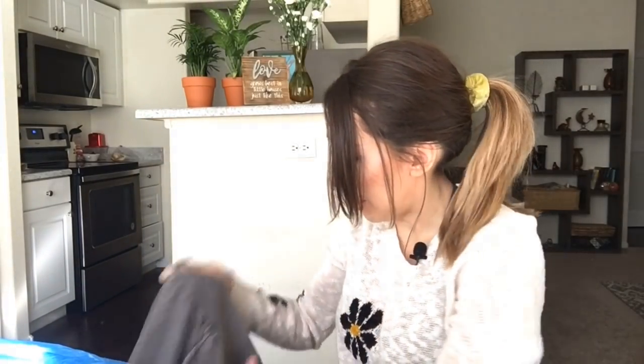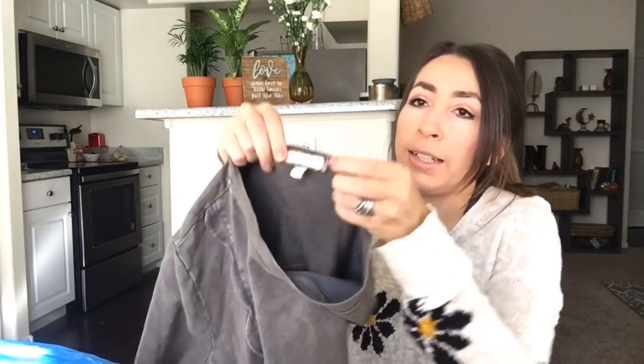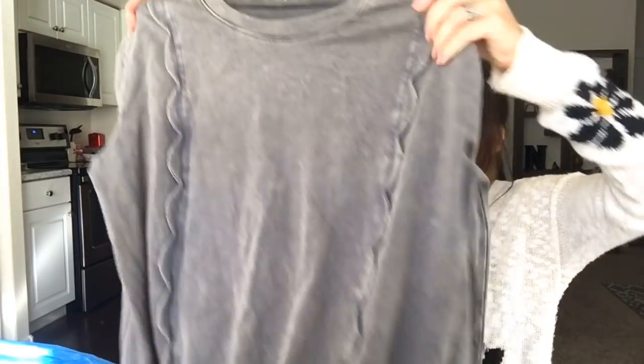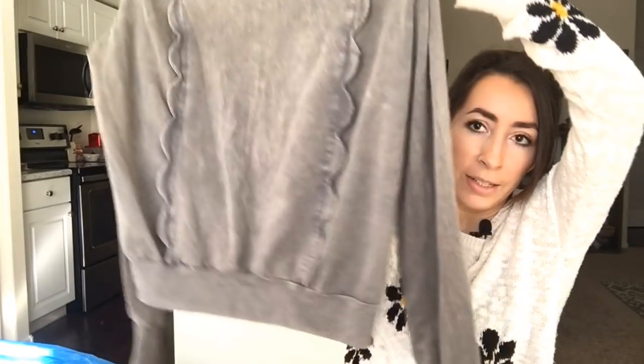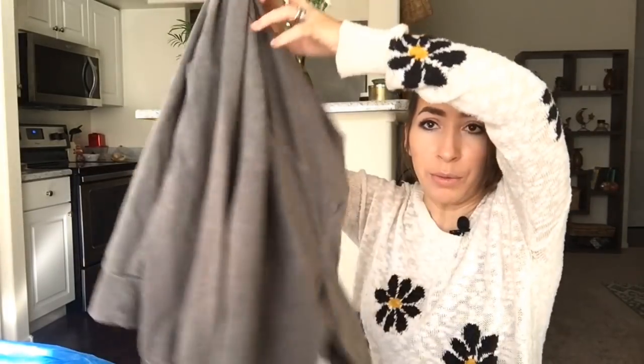This is an Anthropologie brand — Aerie and Alley. It's a size medium petite with an intentionally distressed, scalloped ruffle detail on the front and a really cute crew neck.